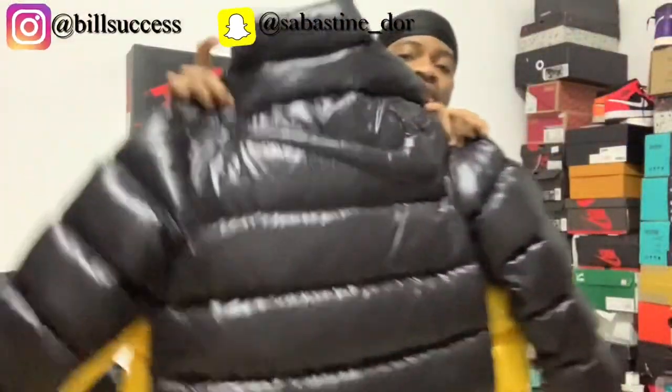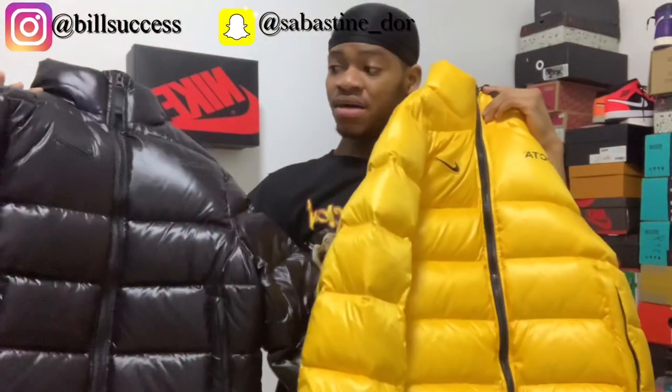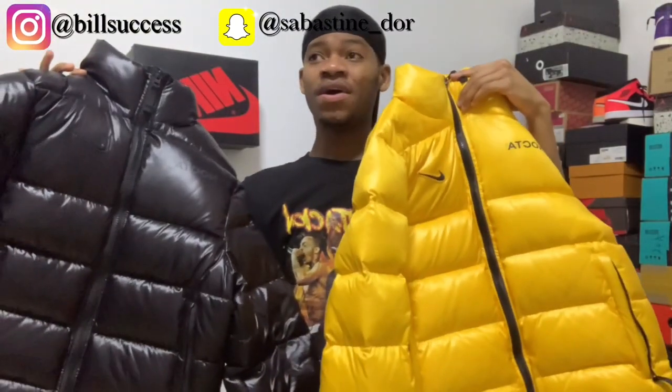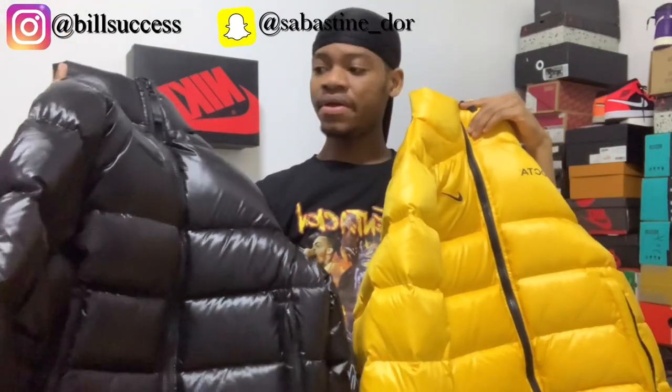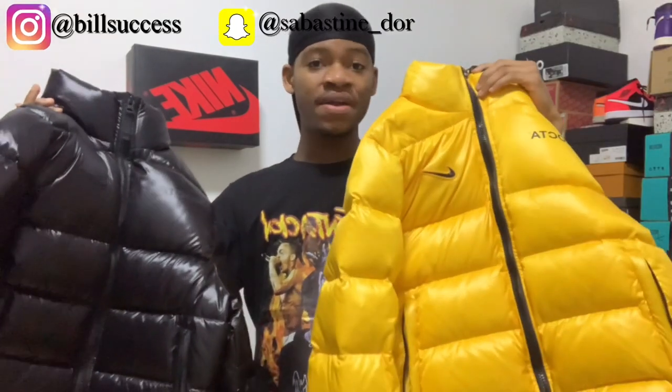These are the NOCTA puffer jackets. They were released on the 19th of December — Drake released them on the 19th of December midnight, and the sneaker apps also released them on the 19th of December. I caught them in January; they were going for a retail price of $400 but I got them for $300 due to the Chinese New Year celebration.